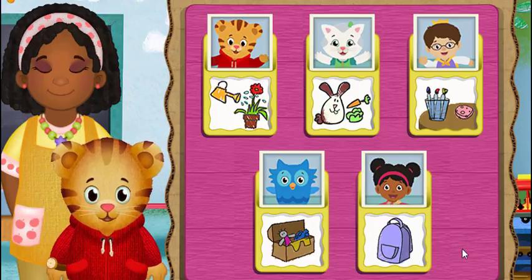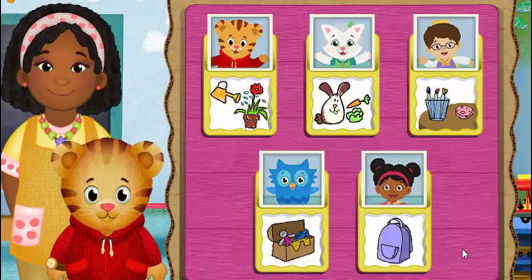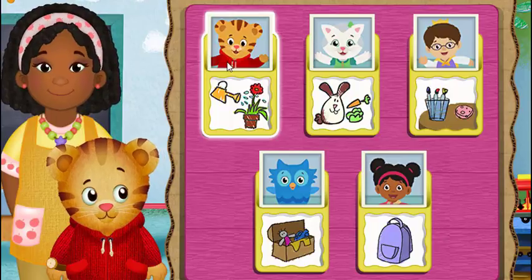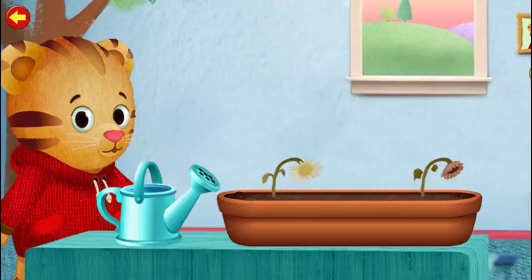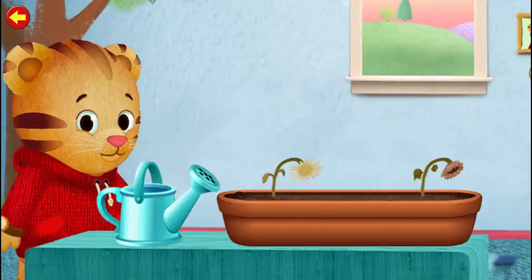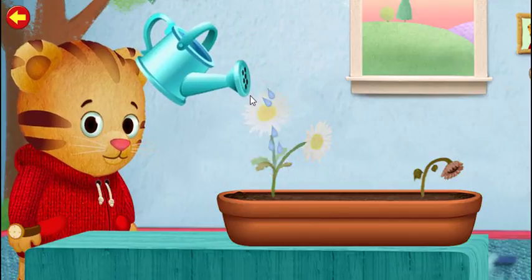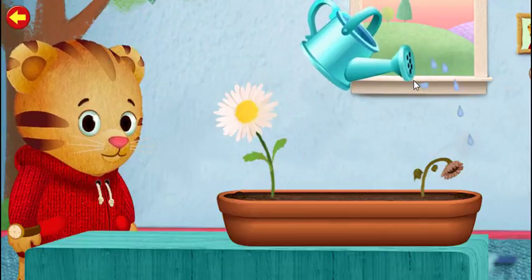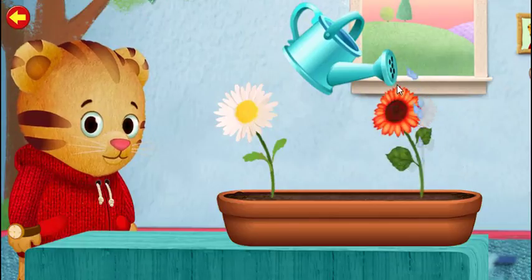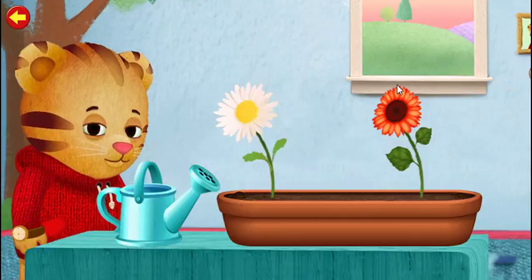Hi neighbor, today we're all going to be classroom helpers. You can help too. I'm watering the plants to help them grow. Let's water them together. Grrific, thanks for helping me.